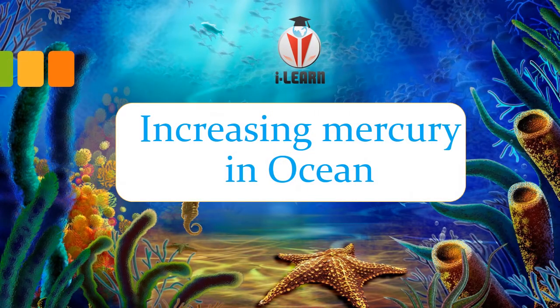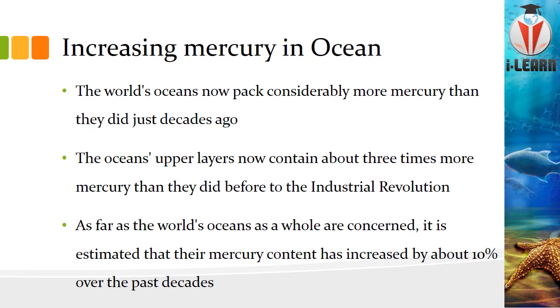Increasing mercury in the ocean — this is not an invention but a discovery made by scientists. Increasing mercury is something like ocean acidification, but here mercury levels are rising in the ocean. The current study says world oceans hold more mercury than they have for decades. The upper layer of the ocean contains three times more mercury than before the industrial revolution, which again plays a vital role in degrading our environment.